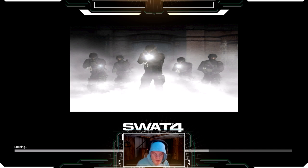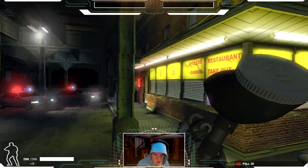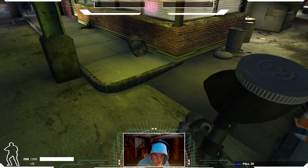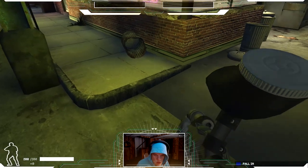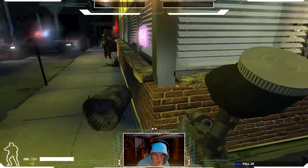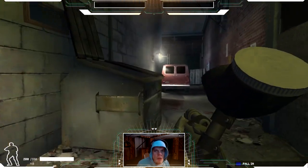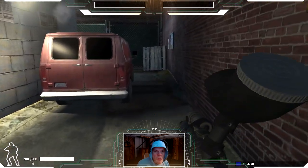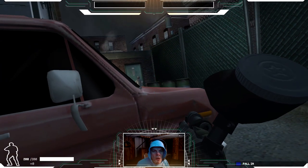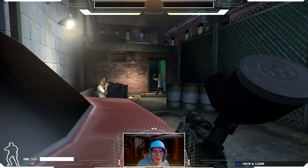Let's see how this all goes. Red, get in position — check the door. Blue team, fall in and stay close; I'll take point. In position. Door's open. On the ground now! Contact has complied.